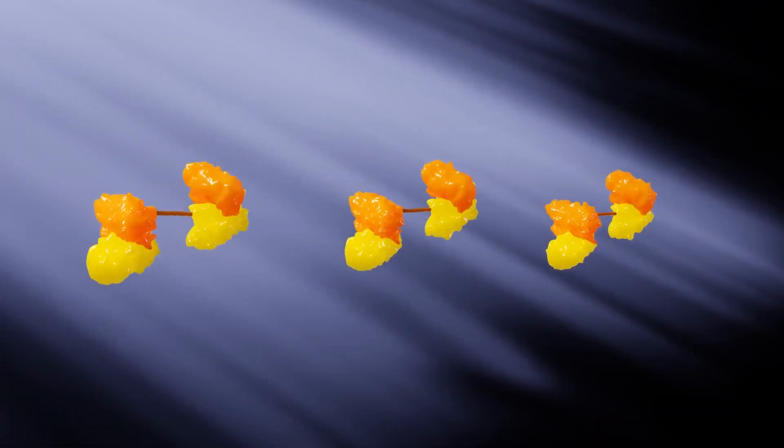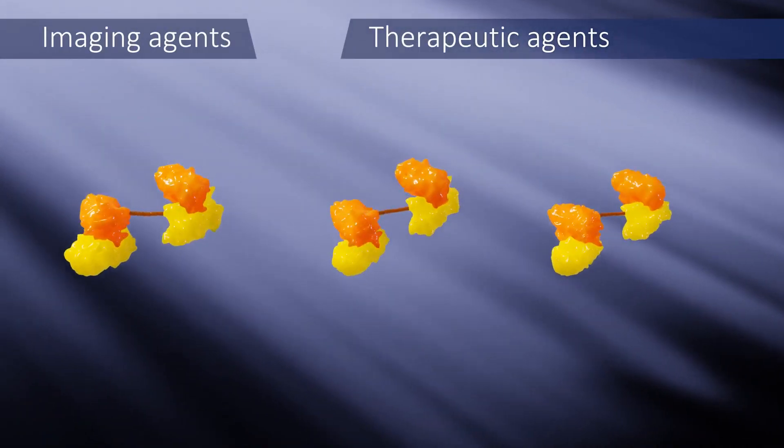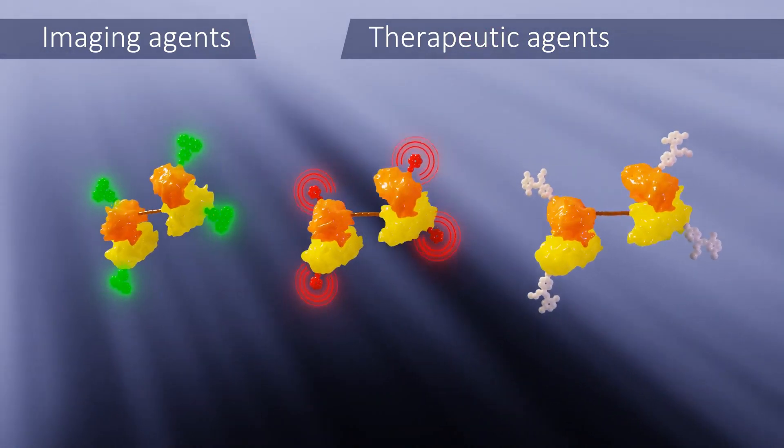PAT-DX1 can also be used as targeted imaging and therapeutic agents by attaching fluorescent labels, radioisotopes, or chemotherapeutic drugs directly to PAT-DX1 or inside the nanoparticles.